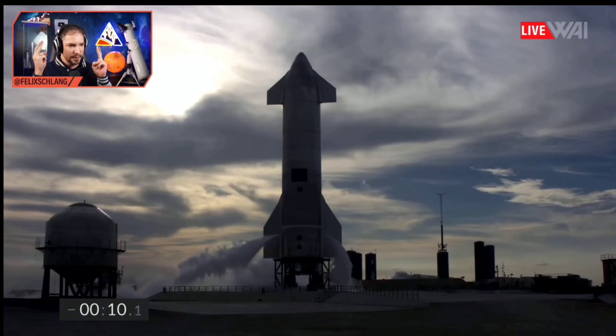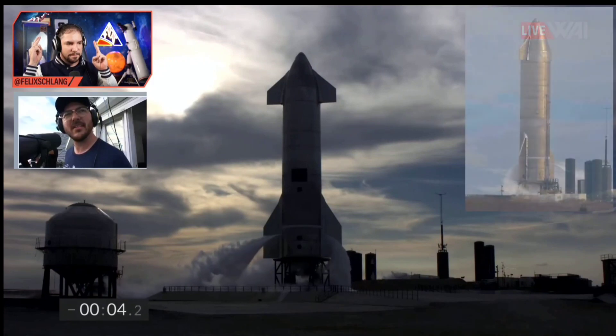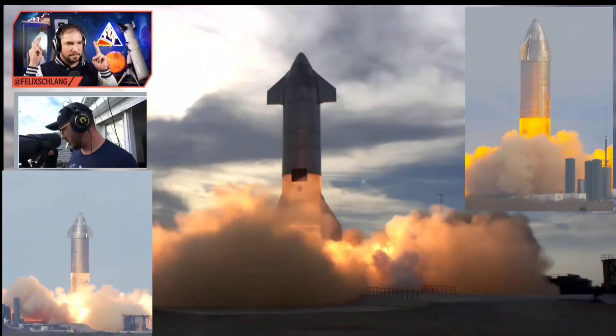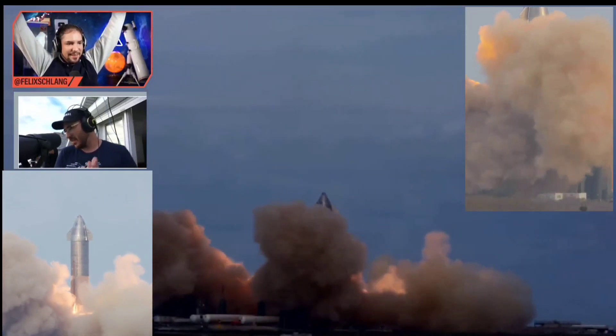Come on! 10, 10, 9, 8, 7, 6, 5, 4, 3, 2, 1, ignition. Yes! Let's go! Come on!